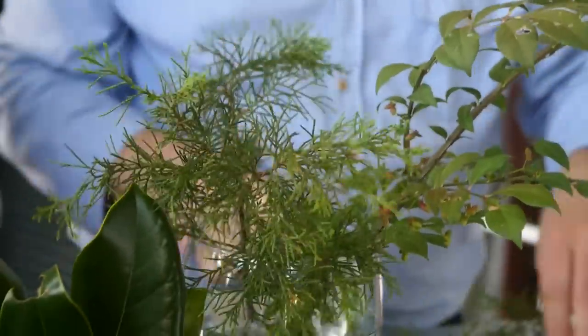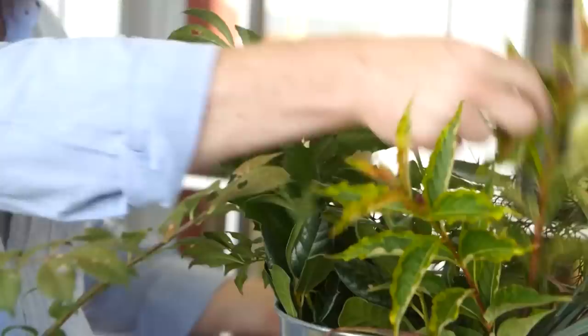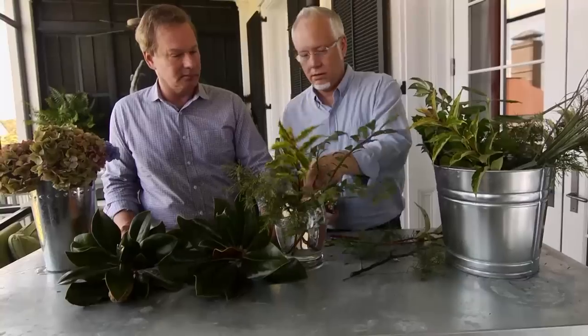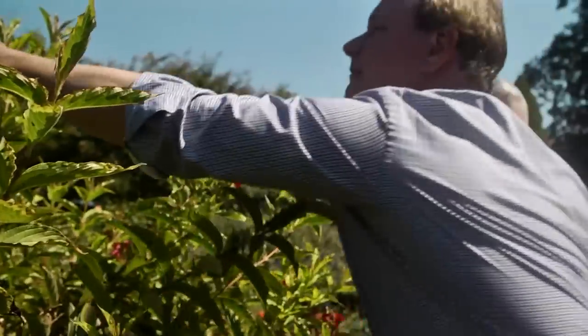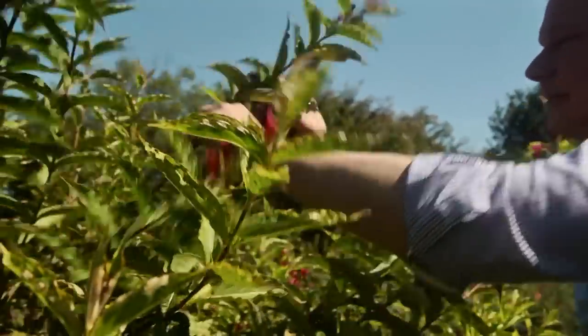A great English designer once said, 'Remember, green is a color too.' And there are a lot of different greens. I love the different textures we can get because if we use the evergreens in there and then the variegated — I call this Wigelia — this is a variegated form and I really like it. I like this gold edge to it — it makes it pop a little bit.